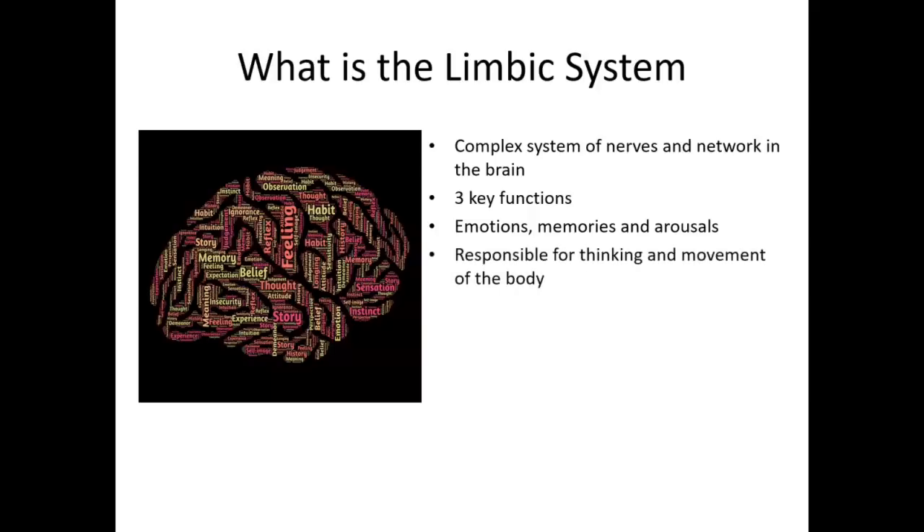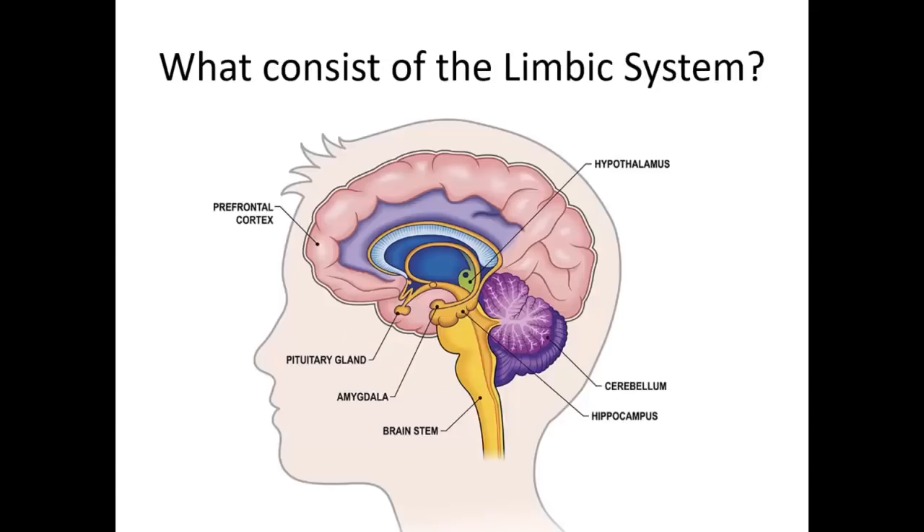Think about your brain — this part of the brain is responsible for your thinking and movement of the body. What consists of the limbic system? Well, first of all, there's a whole bunch of endocrine systems, your frontal cortex that helps you with movement, your glands, and your brain stem — all the functions that get you to move and think. That's a lot.